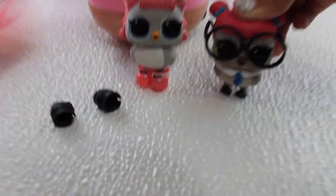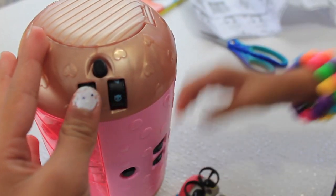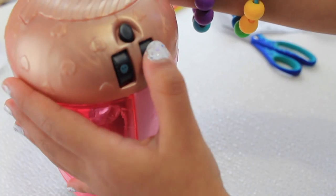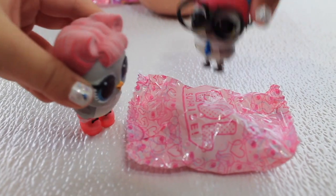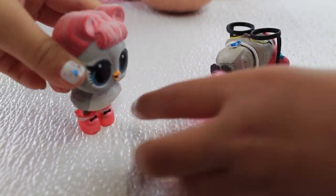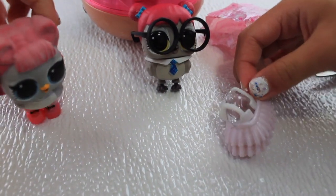Wow, that was a cute shoes! Let's go try peace and love on this one! Wow, I got it! Ooh, another blind bag! What do you got? I'm so excited! I think it's an outfit! Wow, it's really cute!